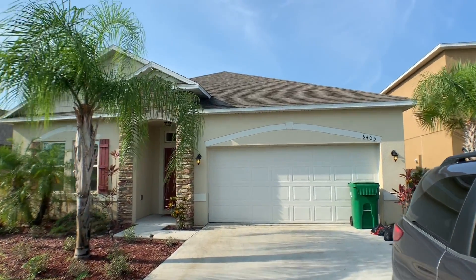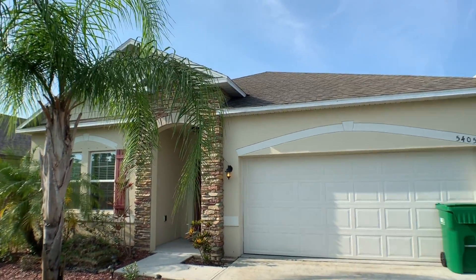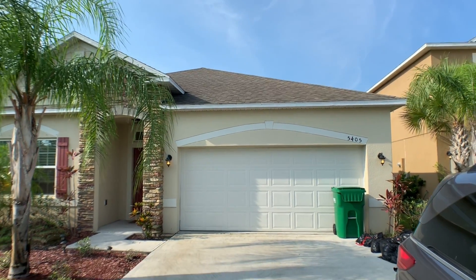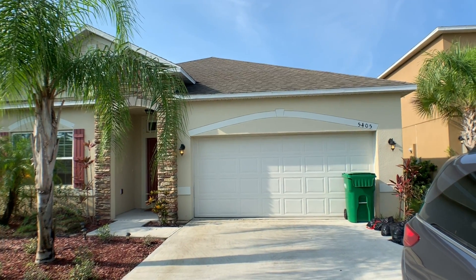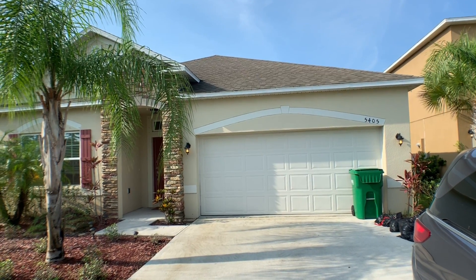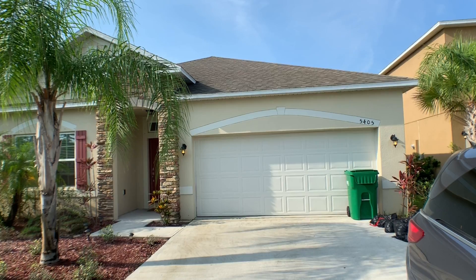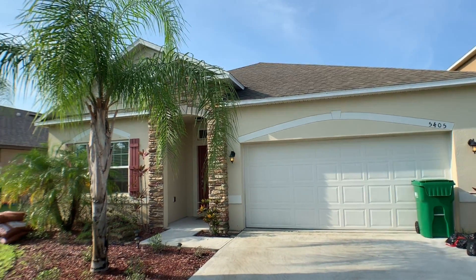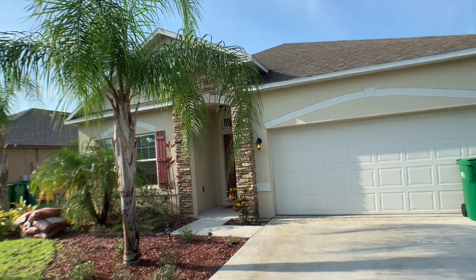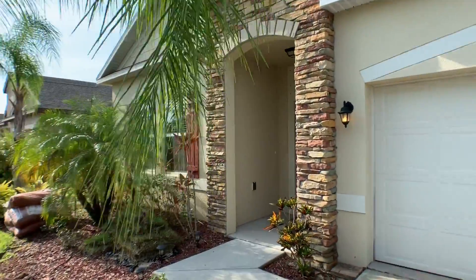The roof — obviously given the age of the house, everything is very much on the newer side. It's called a 30-year dimensional shingle roof, but in Florida I tell everyone to expect 18 to 22 years out of that roof. Since the roof is about five years old, you should expect 13 to 17 more years of useful life. I point that out because it's very expensive to replace roofs.